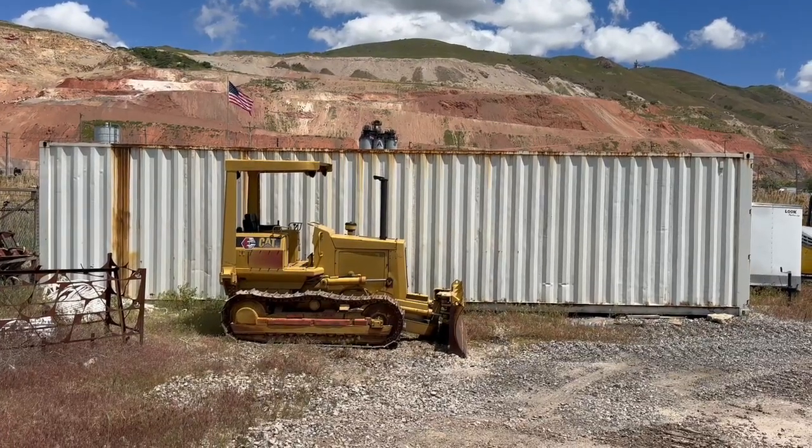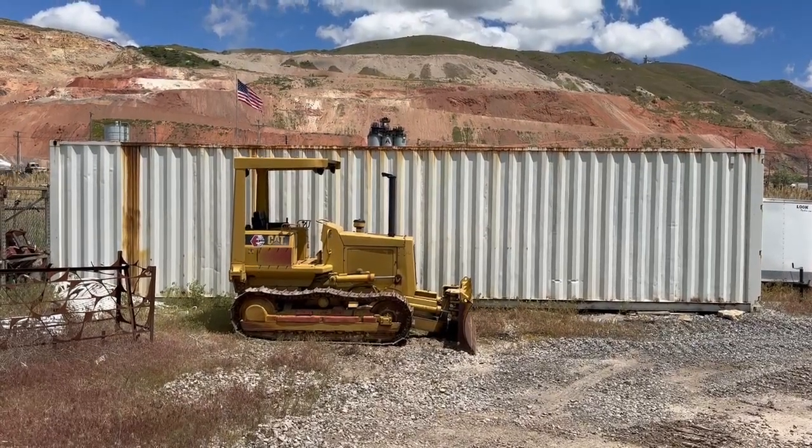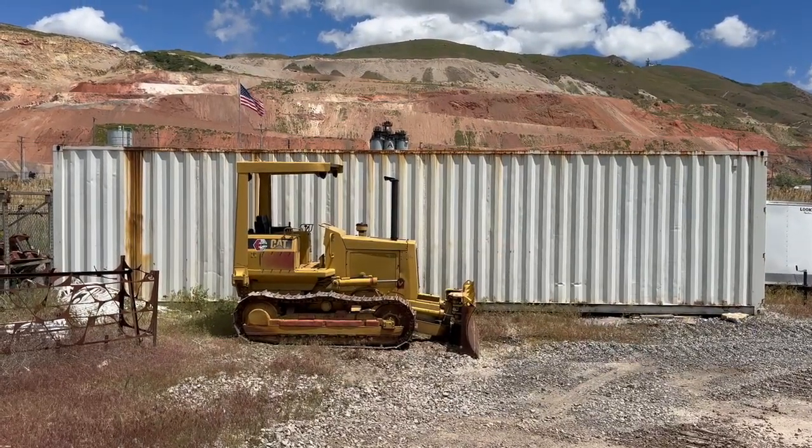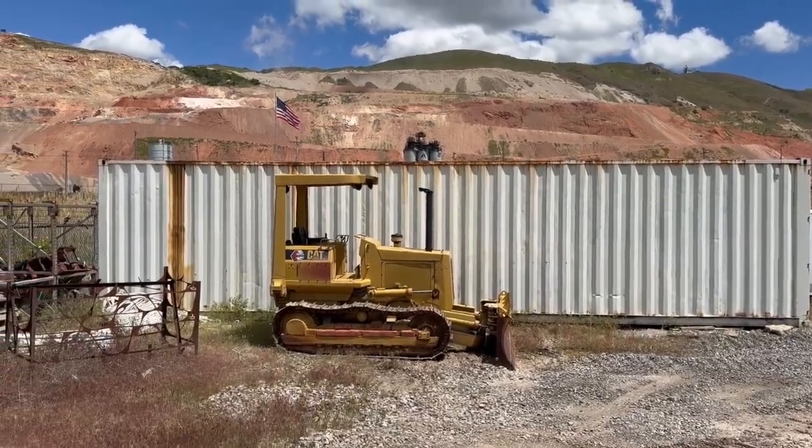Welcome to Dogface Equipment Sales. Check out this awesome classic original D3 Dozer — way nice for a cabin. Just in.